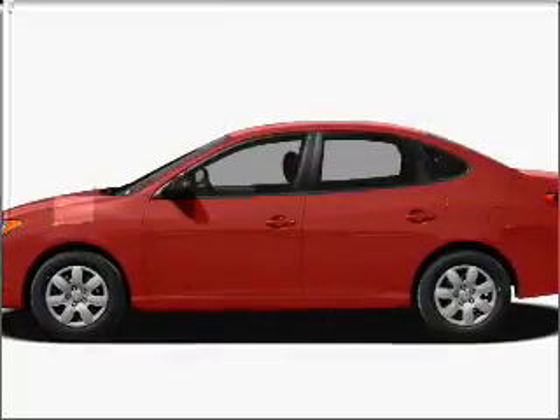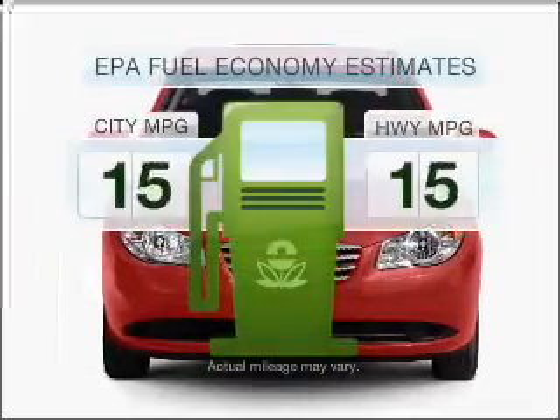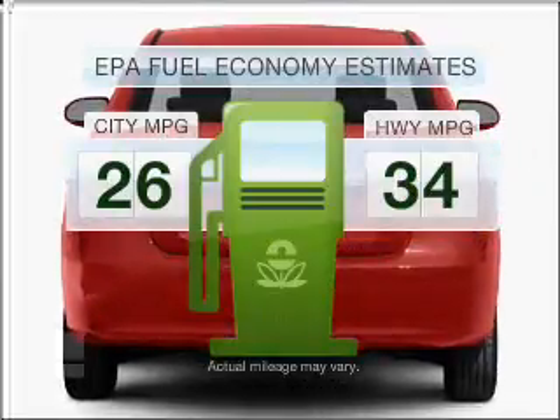Introducing the 2010 Hyundai Elantra. If you're looking for an automobile with great attributes, look no further. Low emissions and the good fuel economy offered in this vehicle are important to you and to the environment.